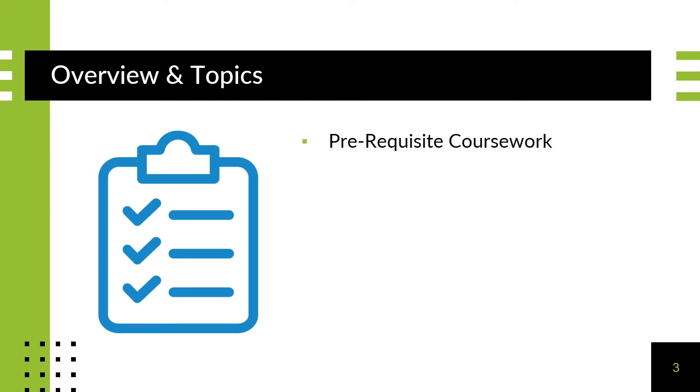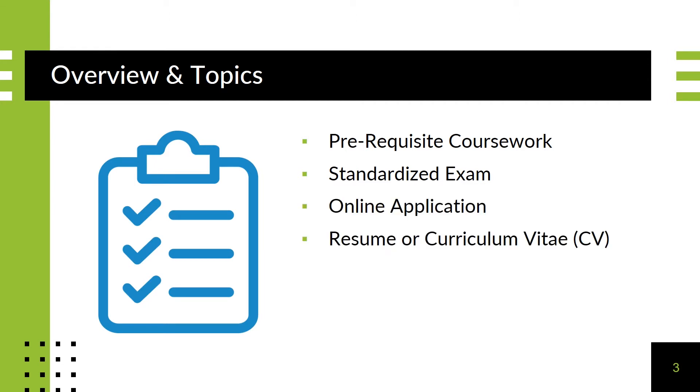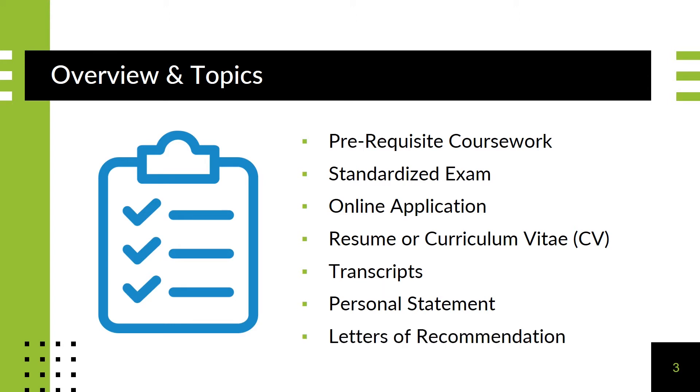Pre-requisite coursework, standardized exam, the online application itself, a resume or curriculum vitae, transcripts from your previous academic institutions, personal statement or essay, and letters of recommendation.